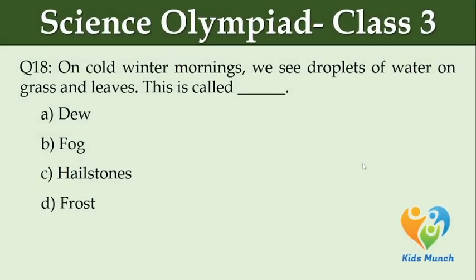On cold winter mornings we see droplets of water on grass and leaves. This is called dash. Option A: dew. Option B: fog. Option C: hailstones. Option D: frost.